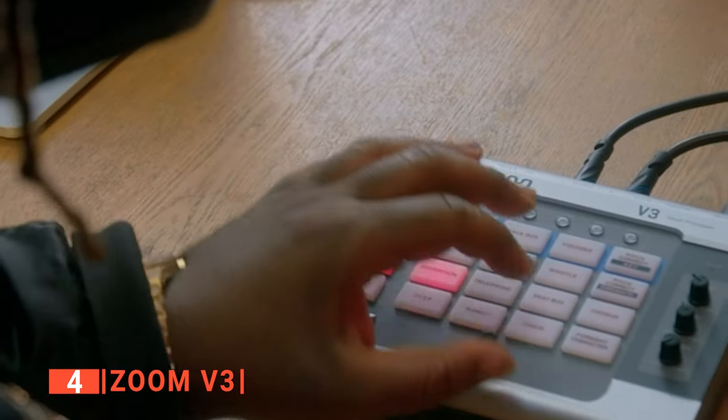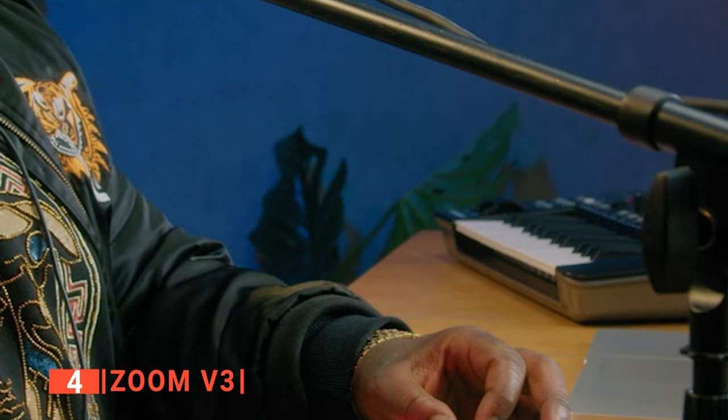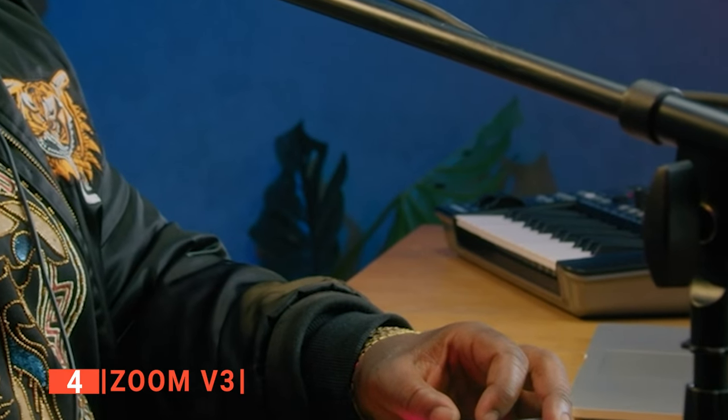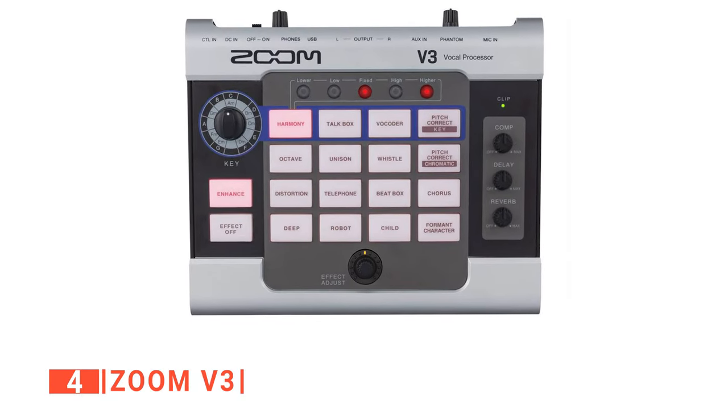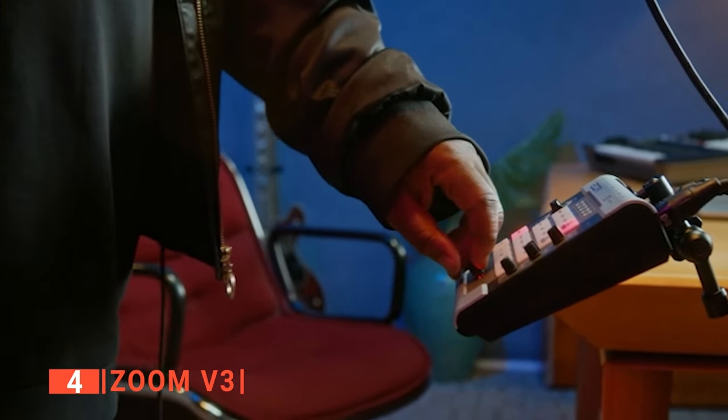Unlike other vocal effect processors in the market that you can hardly control their volumes, the Zoom has a volume control key that you can use to increase or reduce its volume as you please. It is compact, so it will not take up much space on the desk at your studio. Even in a dark room, you can still access the buttons as they are bold and illuminated.